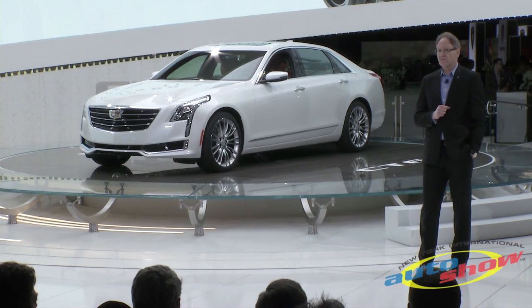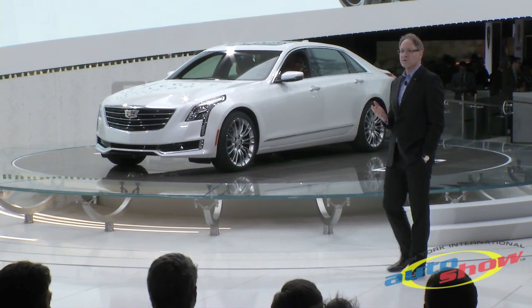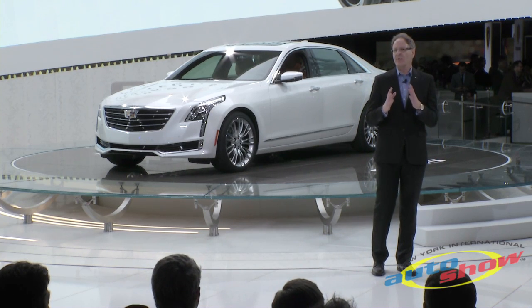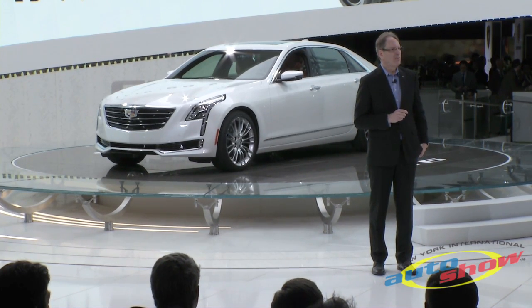Fuel efficiency is further enhanced with start-stop technology. It also sets the benchmark for power density with a very impressive 133 horsepower per liter.